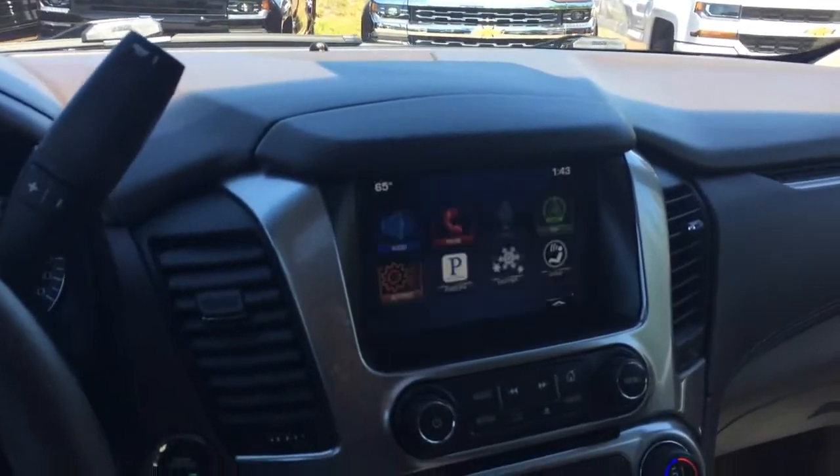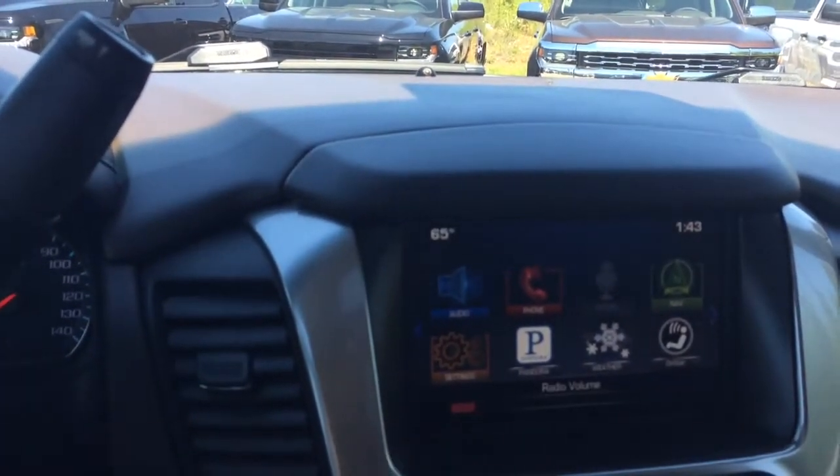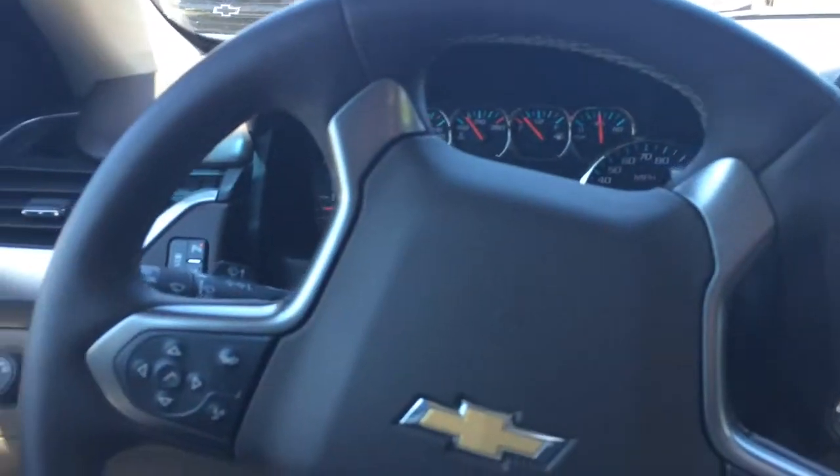Got your Chevy MyLink entertainment system with Pandora already loaded on, OnStar, and your steering wheel mounted audio controls.